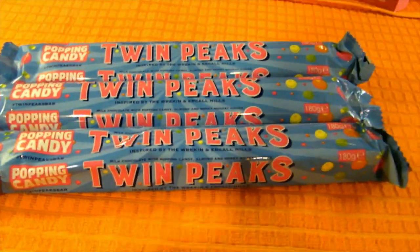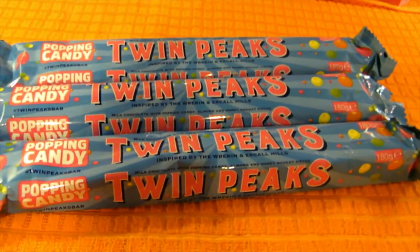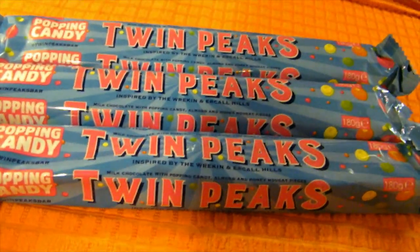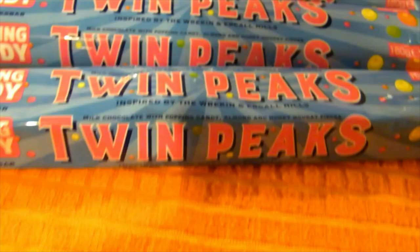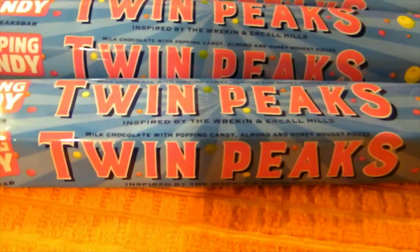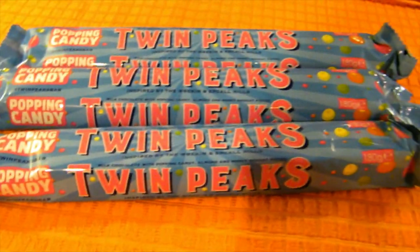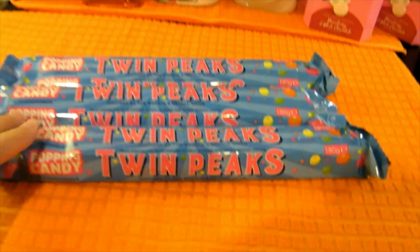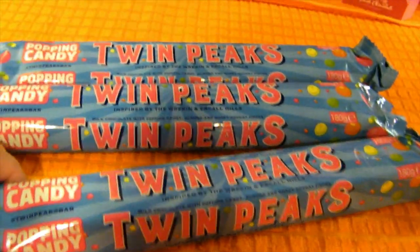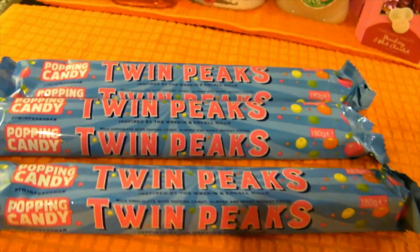I also decided to try Twin Peaks popping candy - I've seen it in quite a few people's Poundland hauls and I love popping candy, so I needed to hunt it down. It's kind of a Toblerone vibe - milk chocolate with popping candy and almond and honey nugget pieces inside. They're quite large for a pound so I thought that was really good value. I picked up one to try and two to use as gifts.